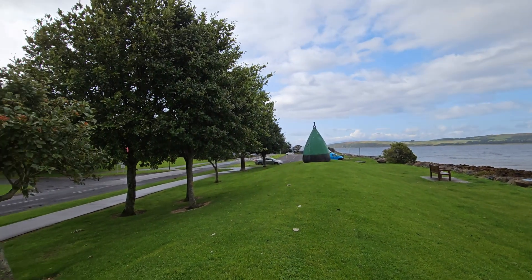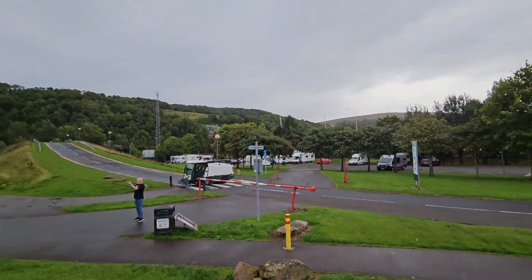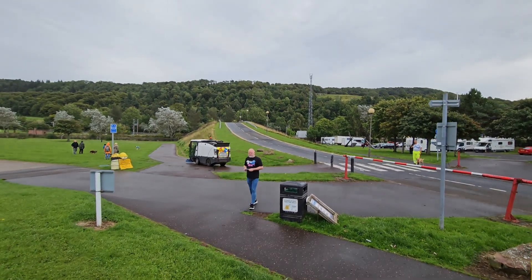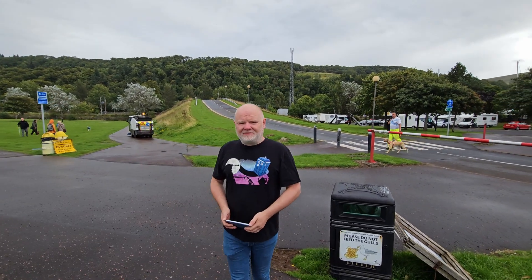Just beyond these trees you've got a big open area, and our mum is just there. You just come across and there you go — here in the walking field. We're trying to get some filming in before we leave.